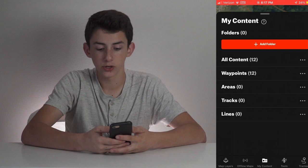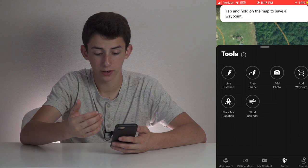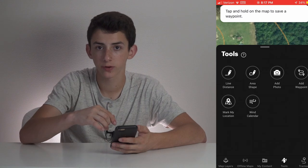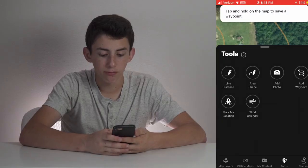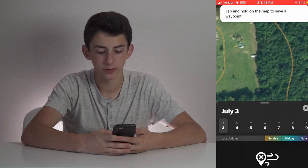Both of these apps have offline maps, which I have never used, so I really can't tell you a lot about that. In Onyx, you can go to my content and select all your waypoints and different stuff. Onyx does not have a ton of tools — if you open up their menu on the bottom, it has line distance, area shape, and you can add a photo to a specific spot, which is pretty cool for scouting. You can drop a pin and add a panorama of where you're at. You can add a waypoint, mark your location, and it has a wind calendar, though I have something I like better in HuntStand that I'll show you soon.